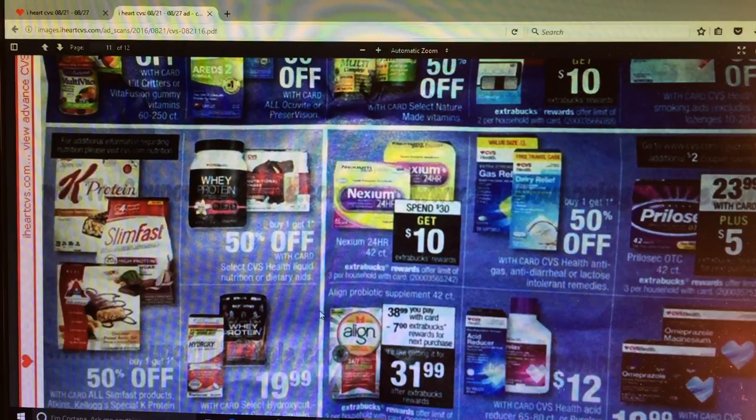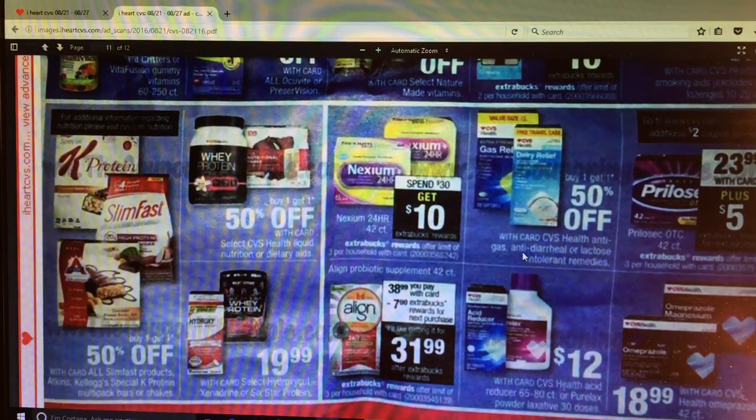Nexium 24-hour 42-count - spend $30, get a $10 Extra Care Buck. Prilosec is $23.99 plus get a $5 Extra Care Buck. Looks like there's a $2 off coupon on CVS.com.